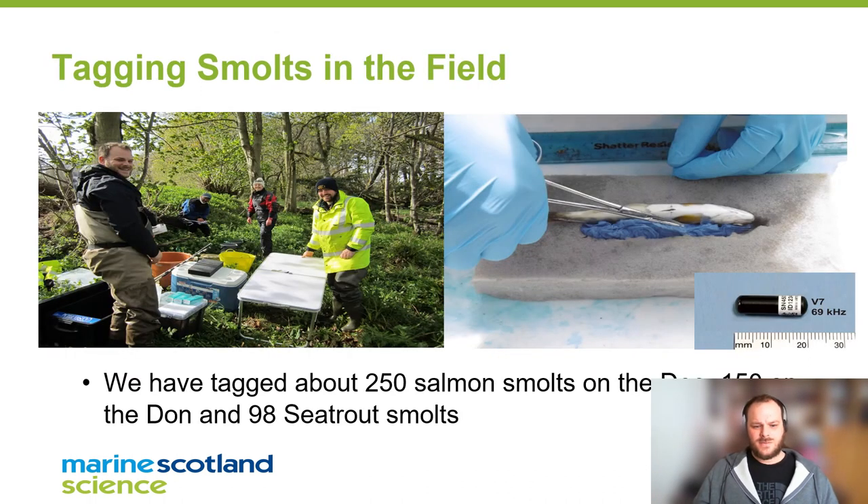How do we tag these fish in the field? We catch them out of the river, keep them aerated and healthy, implant tags under general anaesthetic, and put them back into recovery as soon as we can. They are released into the river after two hours from tagging.